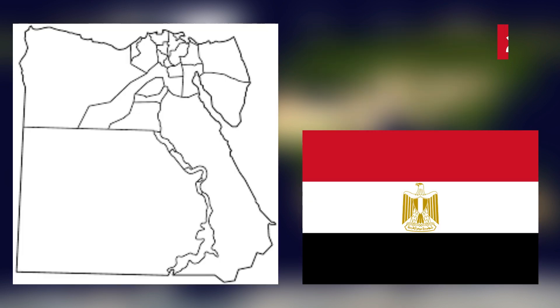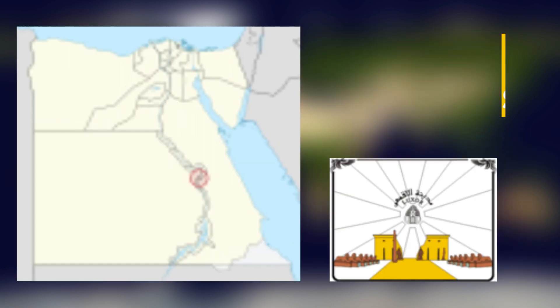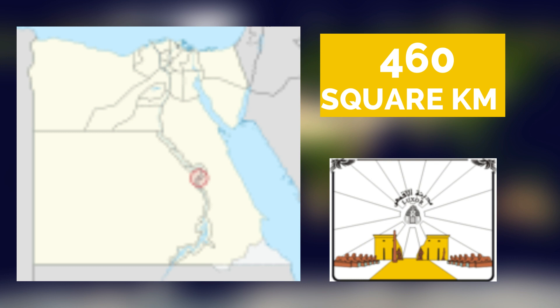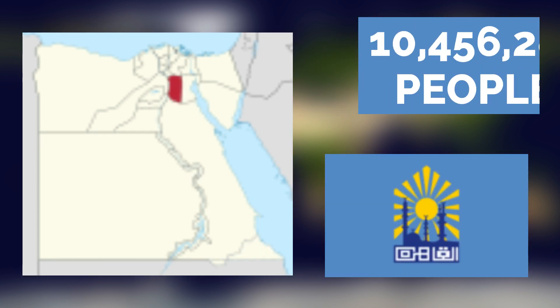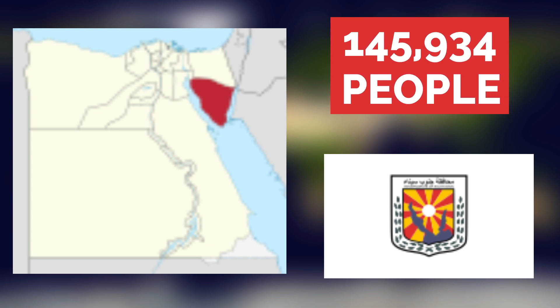Egypt is divided into 27 governorates. The New Valley is Egypt's largest governorate by area, and Luxor is the smallest. Cairo governorate, home to around 10 million people, is the most populous, while the South Sinai governorate, with only about 145,000 residents, has the smallest population.